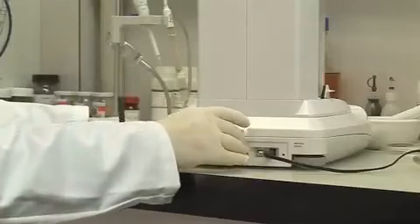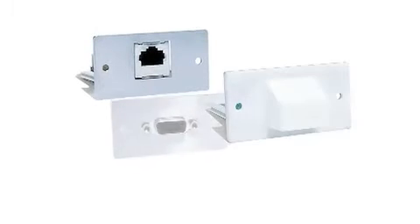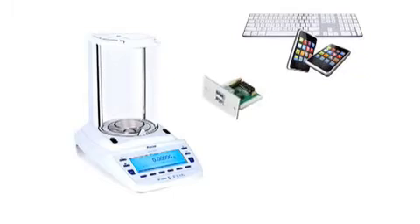A real value add is our insert technology — slide-in modules. They allow communication to any desired equipment, system or computer with almost no limits. Bluetooth, wireless LAN, USB — just to name some. And you are even open to the adoption of future communication technologies.